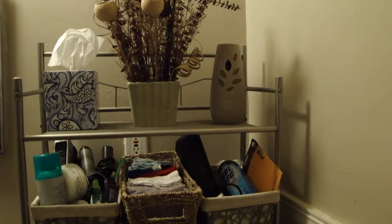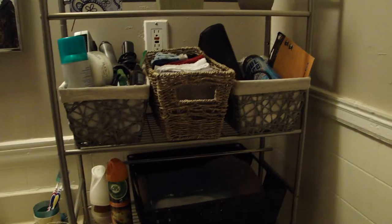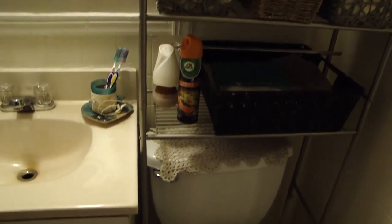Over here is my bathroom buddy. This is a three shelf bathroom space saver and it really helps if you have a lot of things to store in your bathroom but you're limited on space.